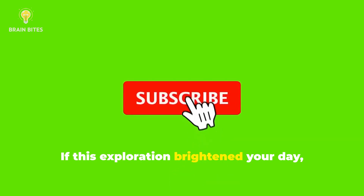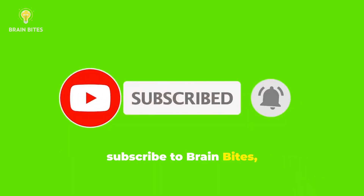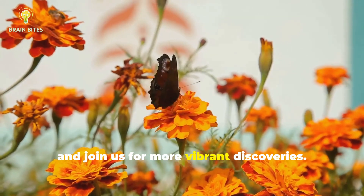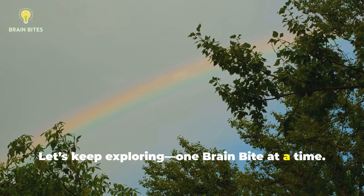If this exploration brightened your day, hit like, subscribe to Brain Bites, and join us for more vibrant discoveries. Let's keep exploring, one brain bite at a time.